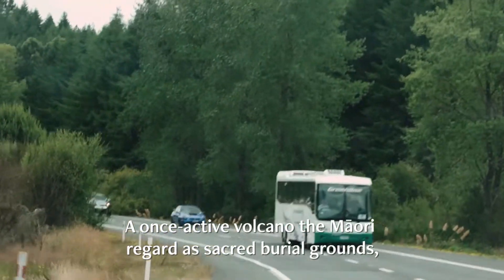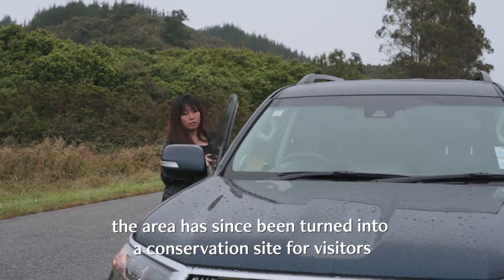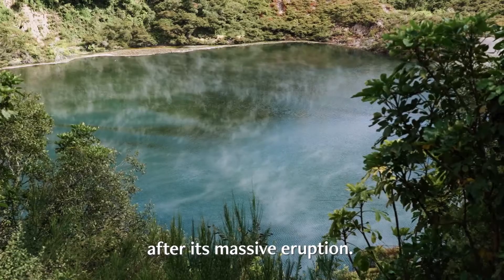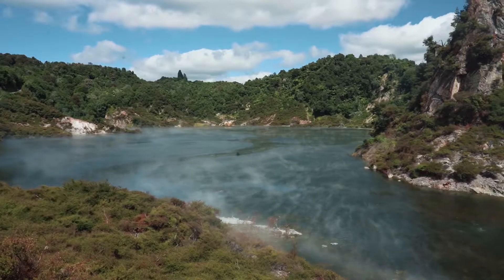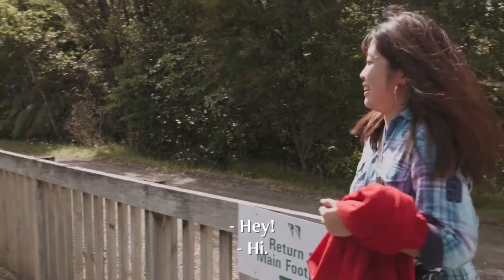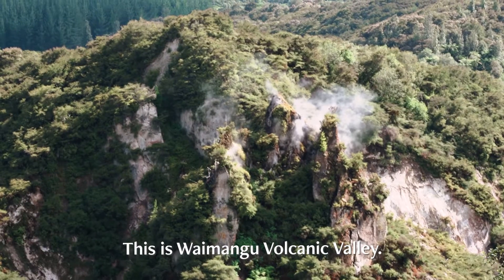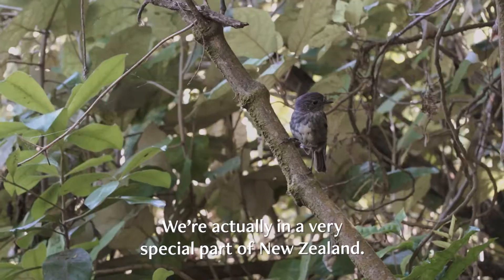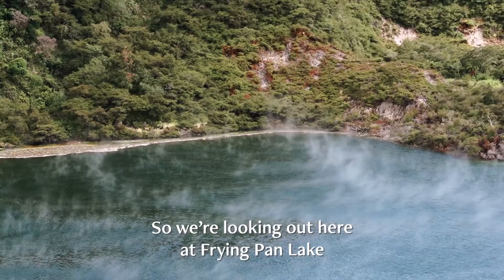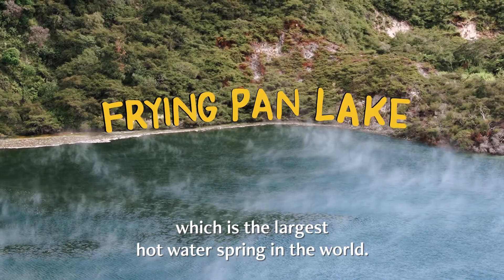A once-active volcano the Maori regard as sacred burial grounds, the area has since been turned into a conservation site for visitors after its massive eruption. I meet David, General Manager of the Geothermic Valley. This is Waimangu Volcanic Valley — we're actually in a really special part of New Zealand. We're looking out here at Frying Pan Lake, which is the largest hot water spring in the world.